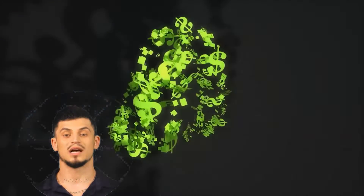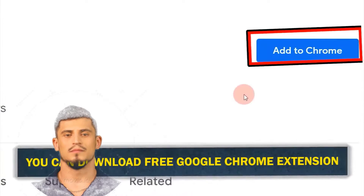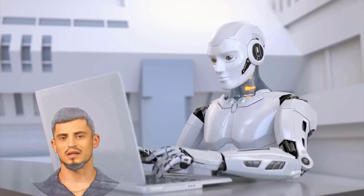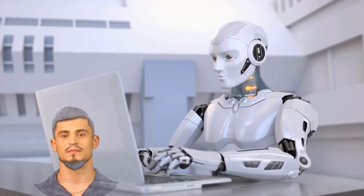You can earn one dollar again and again. As a bonus tip, you can go to JunkFill — just search for it in Google and download this free Google Chrome extension. They have over 8,000 users and they use AI technology to automatically help you fill out different forms and surveys. It's a very useful tool that not a lot of people know about.